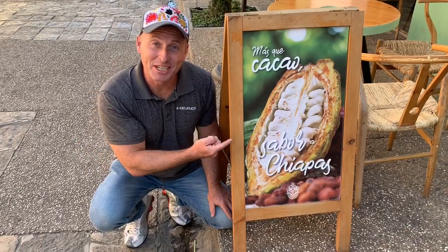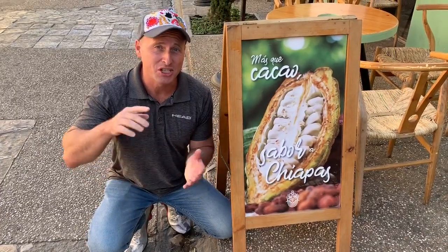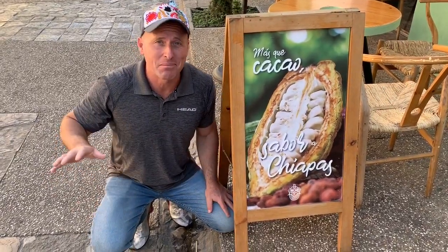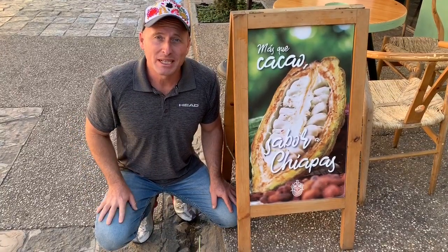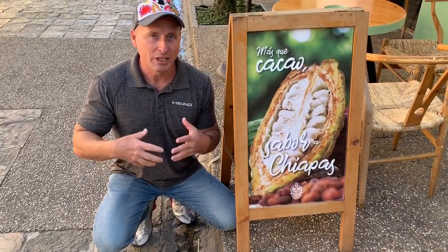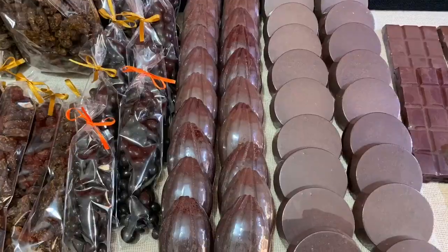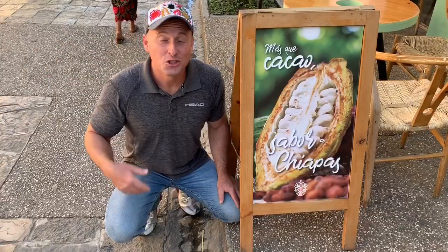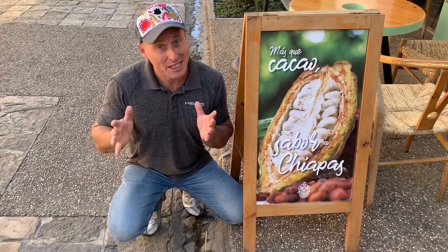Let's not forget chocolate, or cacao, and where it comes from. This product is from Chiapas and other parts of Mexico like Tabasco, Veracruz, and Oaxaca. It does grow a little in the Yucatan Peninsula, but only in the south, so there isn't enough to produce a lot of chocolate — but on Fifth Avenue you can get some great chocolate.